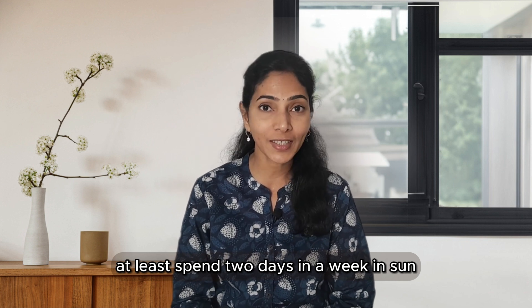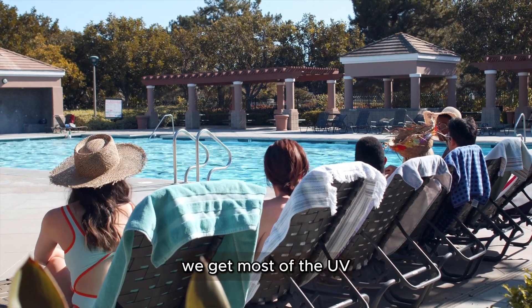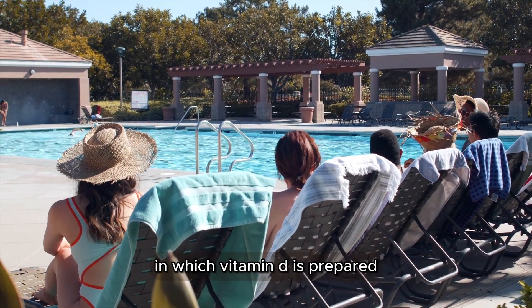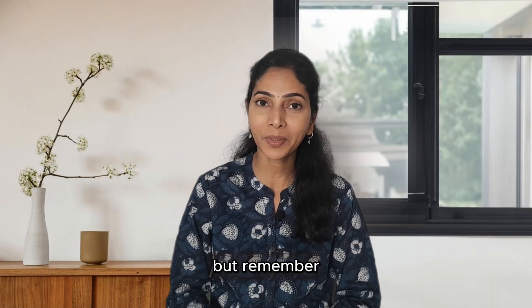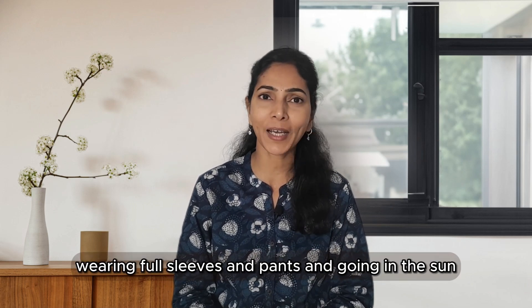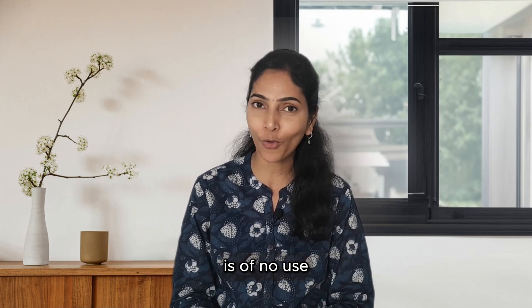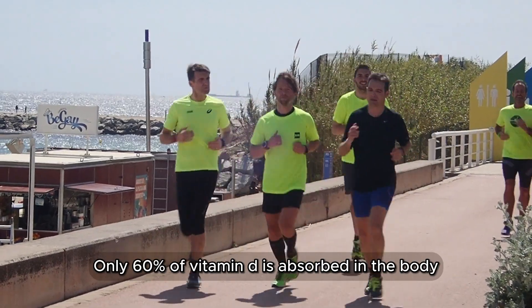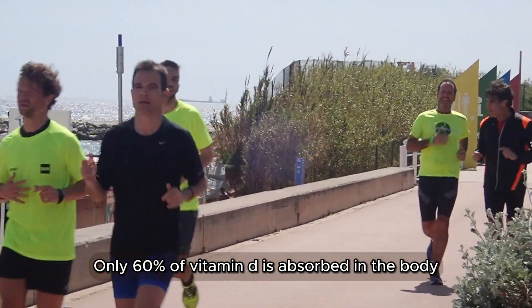At least spend two days a week in the sun. We get most UV rays between 10 AM and 3 PM, during which Vitamin D is produced. Remember, wearing full sleeves and long pants while going in the sun is of no use — wear short sleeves and shorts. Only about 60% of Vitamin D is absorbed in the body.